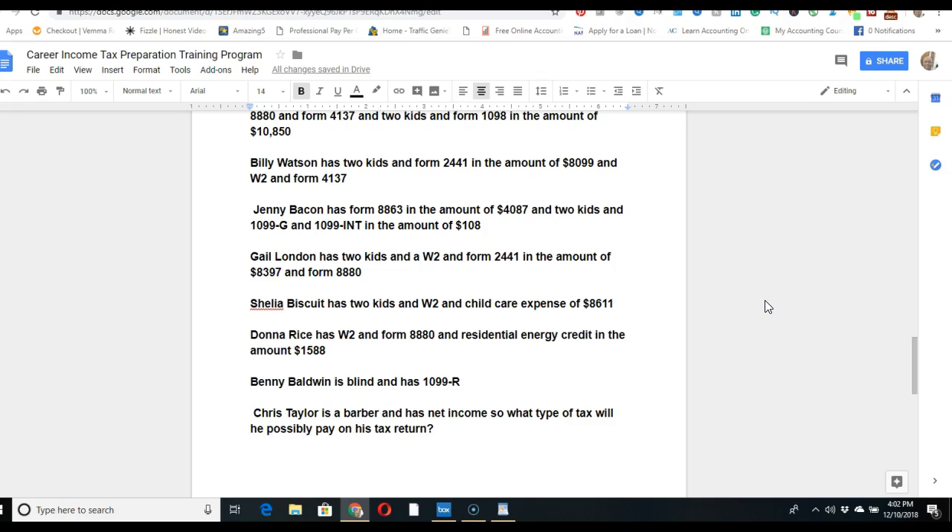Benny Baldwin is blind and has a 1099, which is retirement income. You'll get an email with additional information on his situation so you know what forms to fill out for him and anything else to consider.